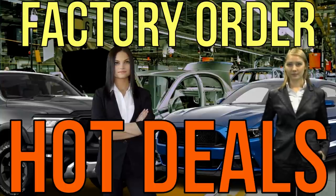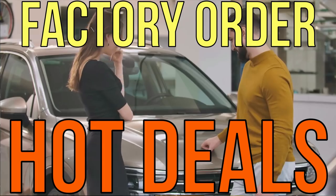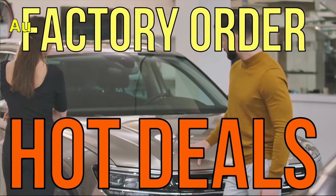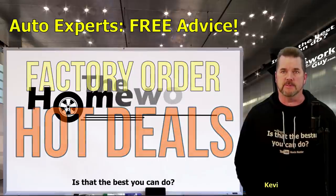Factory order a new car — your dream car. You want an exact color or specific add-ons or trims. No matter the reason, a factory order is much simpler and even cheaper than most people think.